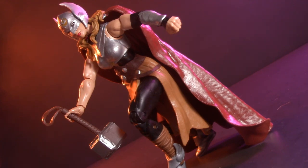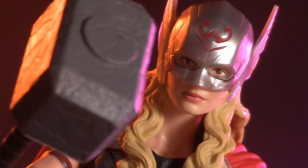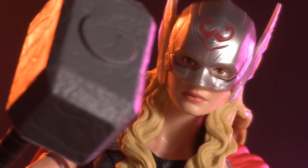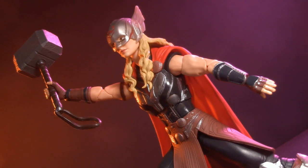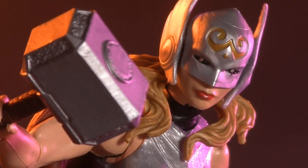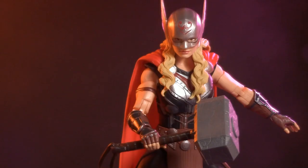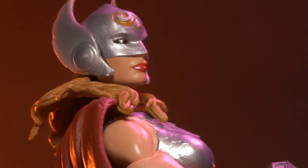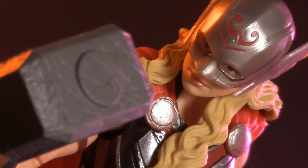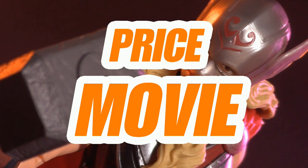Both figures come with Mjolnir and a build-a-figure piece. The movie version, however, comes with an alternate head and is so comics accurate that I believe she could also fit in your comic book collection. For playability, this round also goes to movie. This leaves us with nothing left to discuss but the price. I picked up the comic book version loose at a local comic book store for $40. The new one, by contrast, was $24.99 — and this one didn't even come with the build-a-figure piece. I might not like the price hike, but in this case the choice is clear. For price, this round goes to the movie version, who sweeps the board five out of five.